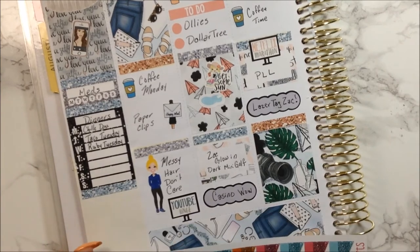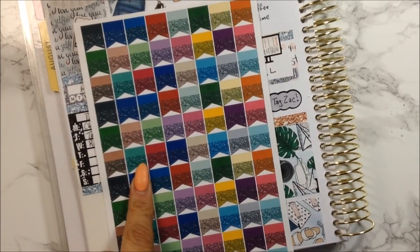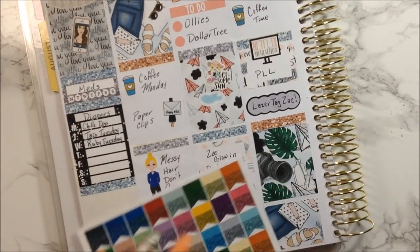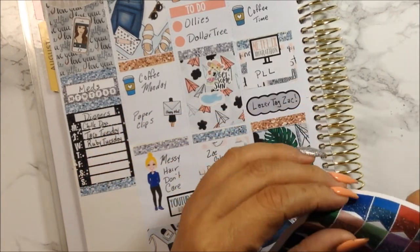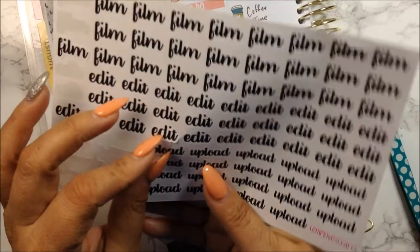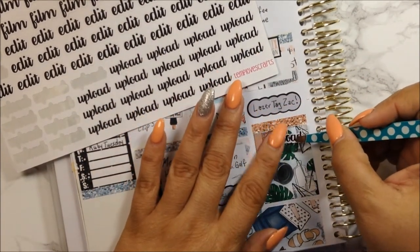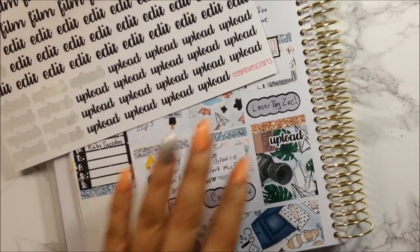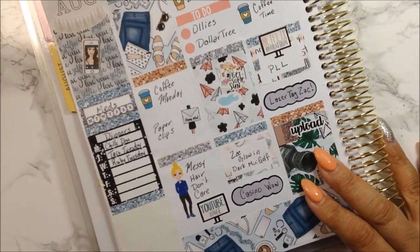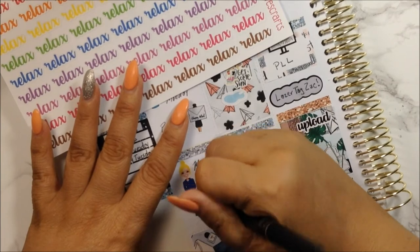Backtracking to Wednesday to add a video upload flag sticker - I filmed a haul video before this one so you'll see that one first. Using a flag from Technograf and an upload sticker. Also found some relax stickers from Tenter Craft. Erasing the handwritten 'messy hair don't care' text since I found a proper sticker for it.